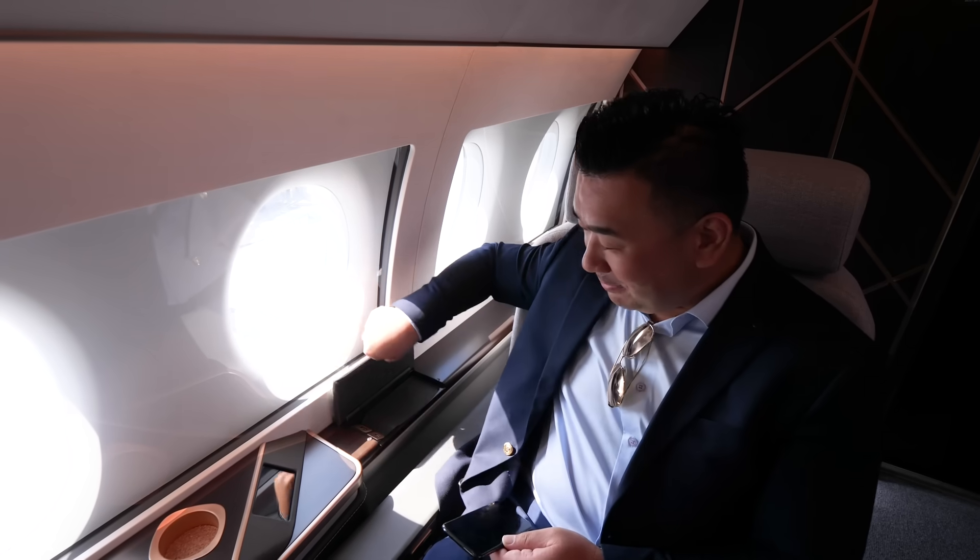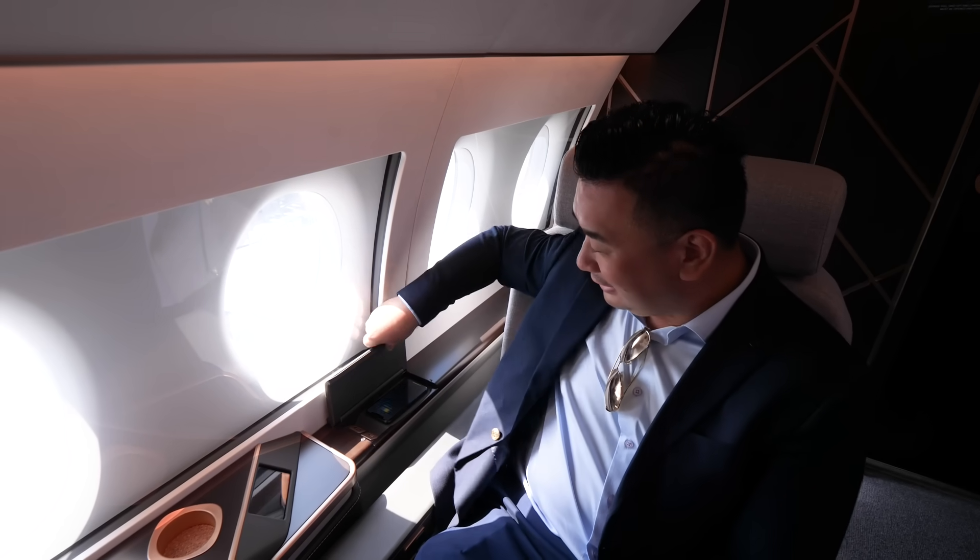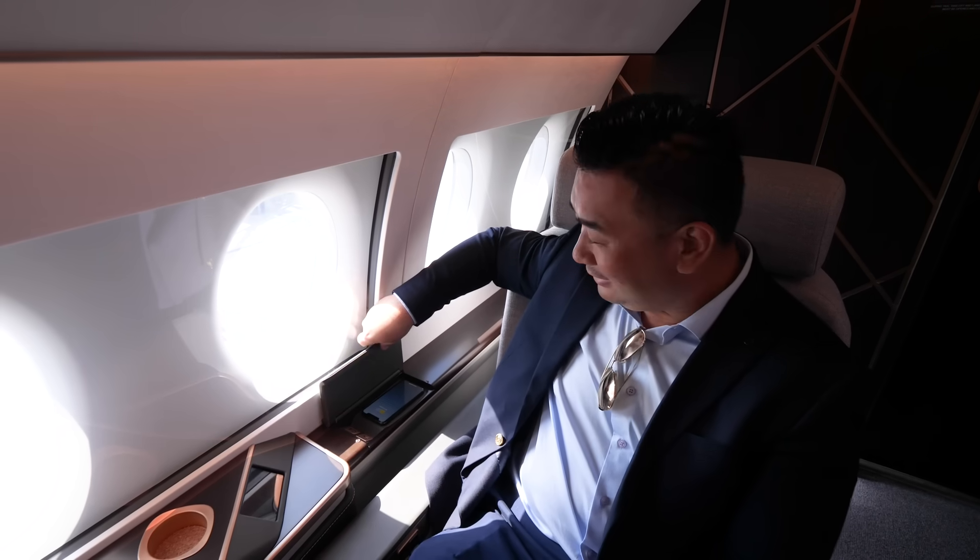This is one of those upgraded features — I put my phone here and there's a wireless charger. It's now charging. Get rid of all the wires, no more cables.